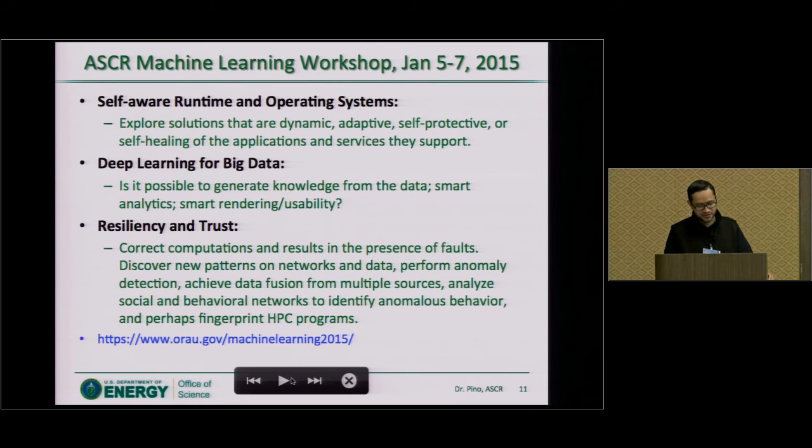Recently I held a workshop on machine learning where we looked at three topics from a high-performance computing point of view. One is self-aware runtime and operating systems, where we explore solutions that are dynamic, adaptive, self-protective, and self-healing for applications and services in high-performance computing. Managing HPC user facilities is a challenge on its own. We also looked at deep learning for big data — the question being: is it possible to generate knowledge from data, smart analytics, smart rendering, and usability?